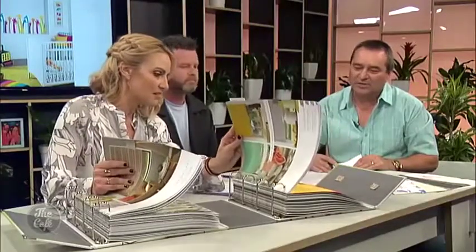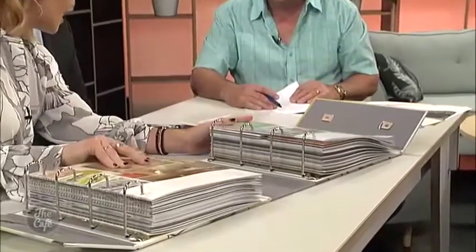You've brought this large book in — is this the range that you've got to offer or the different colours? No, that's only part of the range we have to offer. Making a choice would be difficult, wouldn't it? So many great ones here.